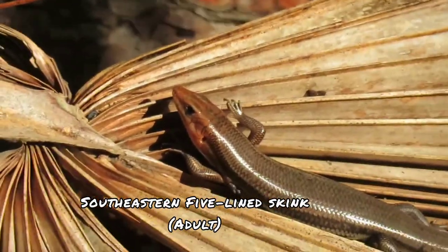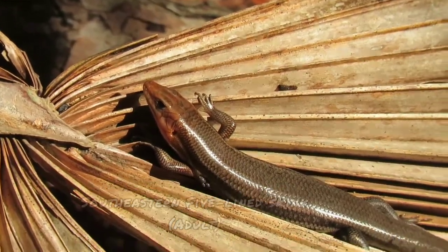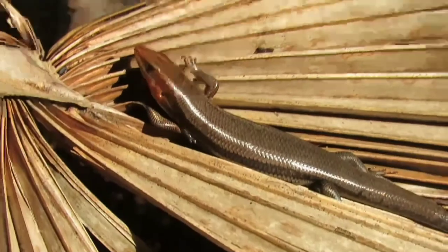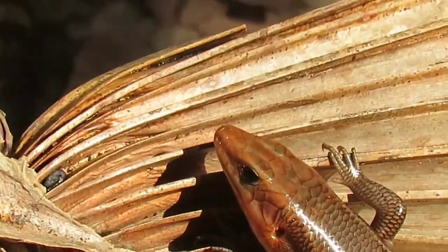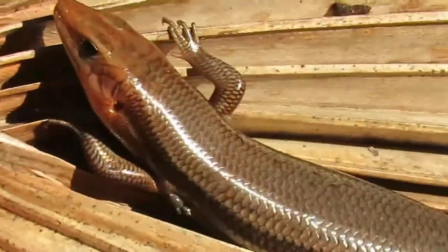This is the same species as the one I just showed you guys. You can see it has a completely red head and a dark brown body — this is a very large southeastern five-lined skink. They lose all of those cool colors from their juvenile stage when they get to this size.